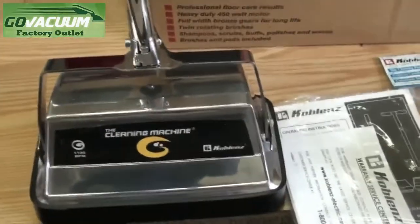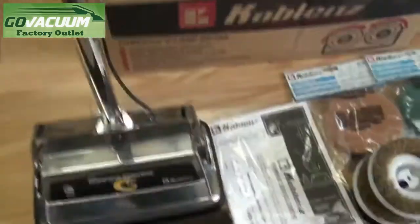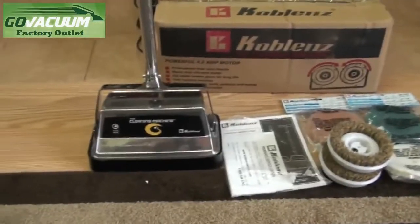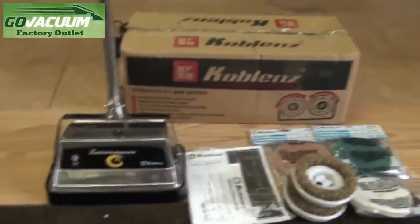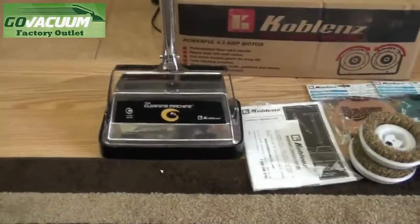You'll get a full warranty from Koblenz with this unit, as well as a 30-day risk-free test drive from the Go Vacuum Outlet. If you take it home, you try it out, and you're not happy for any reason, send it back to us within 30 days of your purchase and we'll issue you a full refund or gladly exchange it for a product that might better suit you.